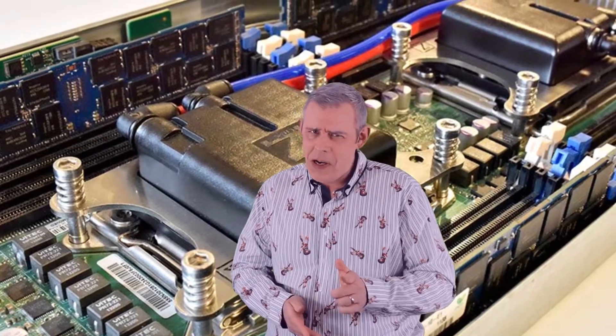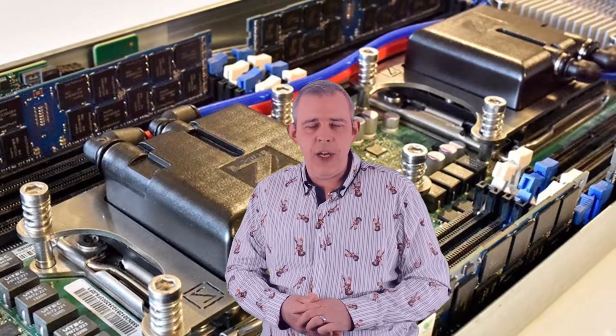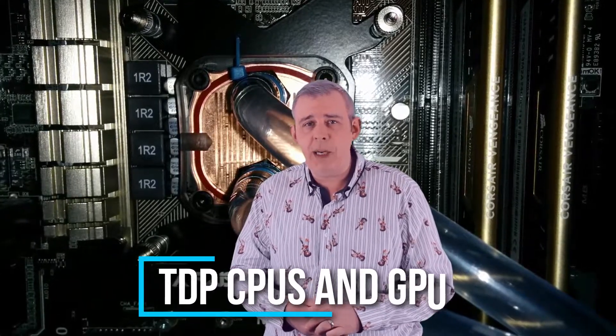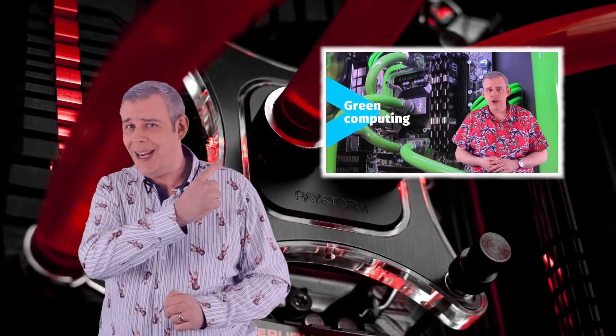Those who are a fan — no pun intended — of water cooling will be glad to hear that the Universal GPU platform has been completely pre-plumbed for system-level liquid cooling. Direct-to-chip cooling options are available now due to the greater demand of high TDP CPUs and GPUs. If you wish to know more about Supermicro's liquid solutions, check out the video right here.